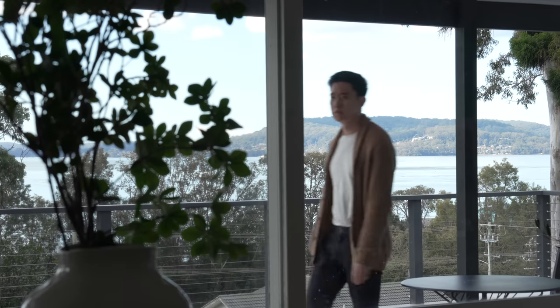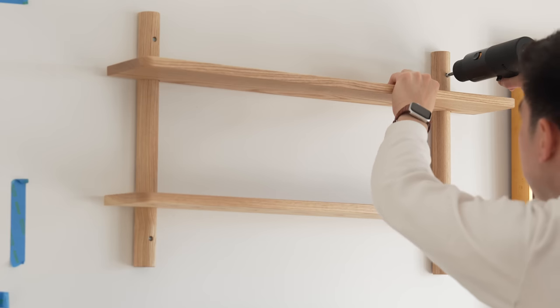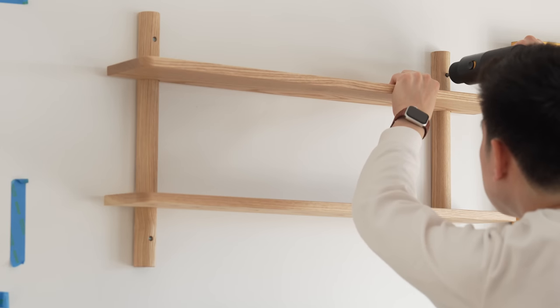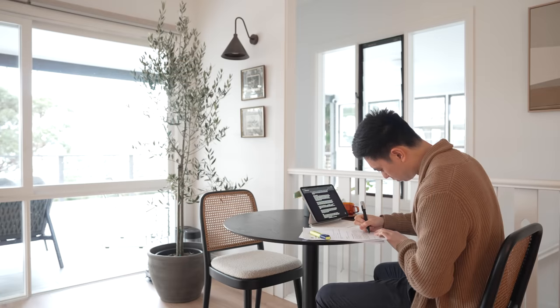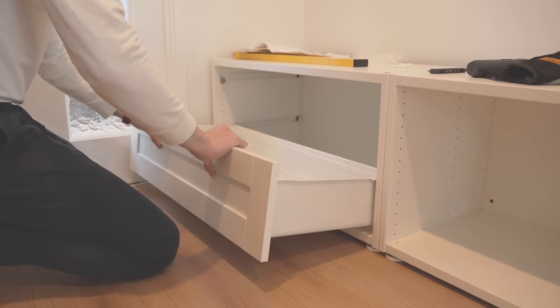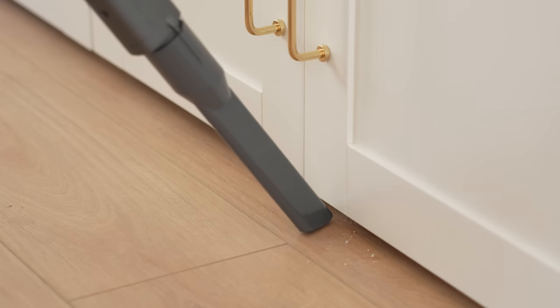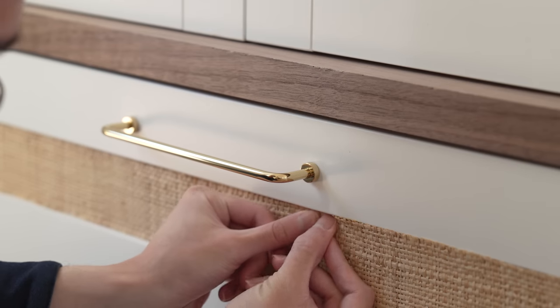If you've been keeping up with our home makeover series, you'll know that we recently moved into a new home and have been slowly decorating it over the past few months. We firstly tackled our home office and design studio, which we fully documented in the first episode of this series. This video is the second installation where I'll be transforming our entryway. Stay tuned till the end to get a peek of what's to come.